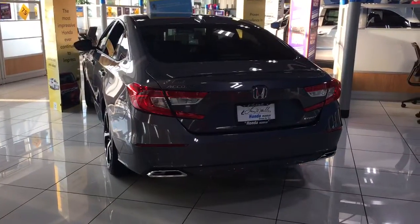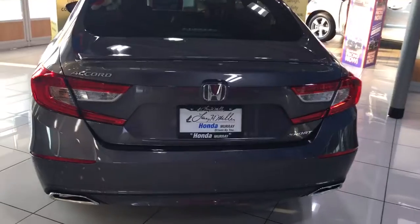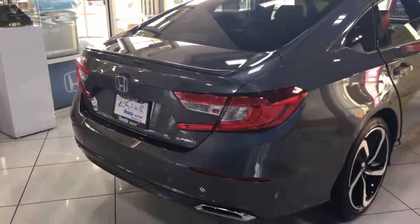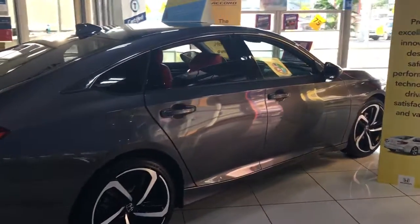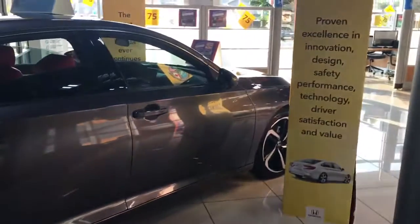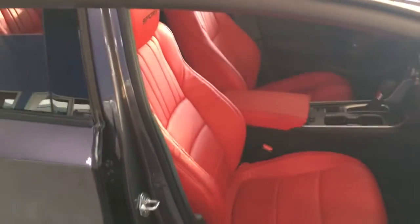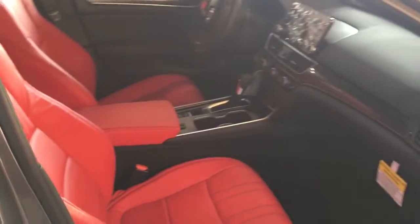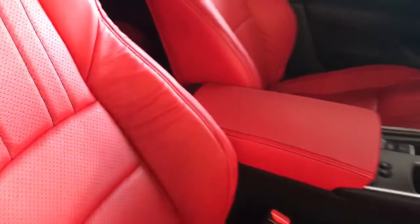You want a brand new Honda? Great. You want a brand new Honda that stands out, that's a little bit different. This folks right here is a 2018 Honda Accord fully redesigned sport trim level. Take a look at what we've done here. You're not gonna find another Honda Accord sport with this beautiful interior, completely customized.